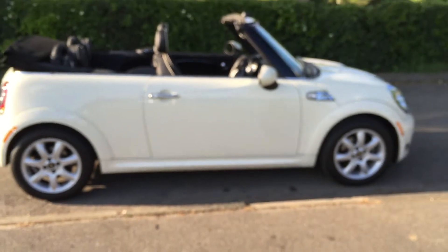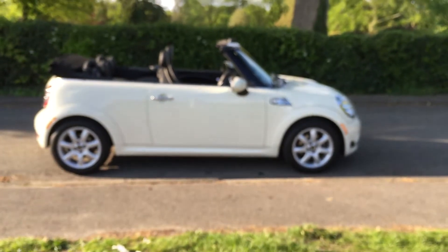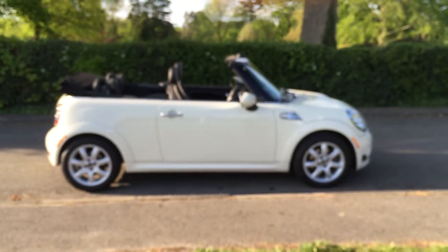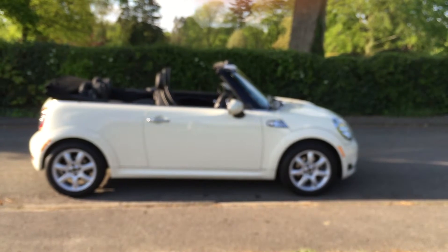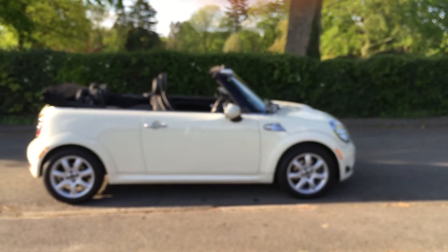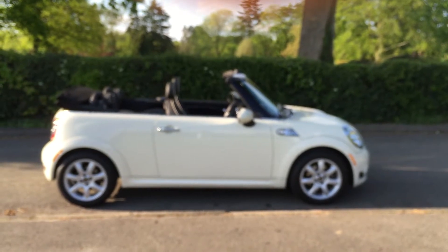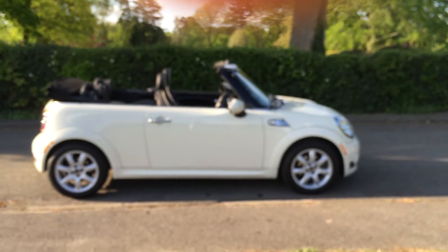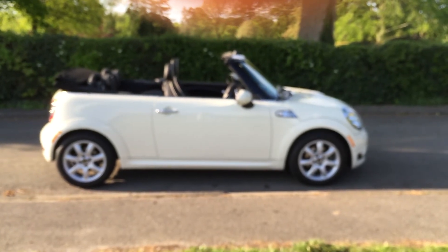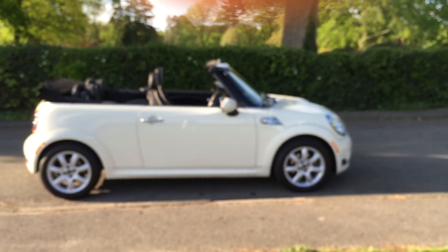So there you have our 2009 59-plate Mini Cooper Convertible in pepper white — with Chili Pack, Visibility Pack, lounge leather, Bluetooth, digital radio, multifunction steering wheel with cruise control, and centre armrest. And if you wanted, you could upgrade your wheels to different ones — we've got plenty in stock. So if you'd like to look at her in the flesh, give us a call.